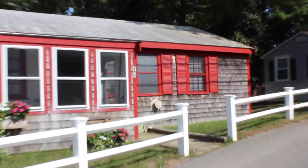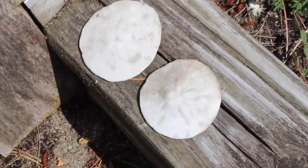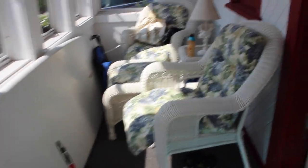Starting with the outside, my cottage is just a small little red and white house with a white fence. These are two little sand dollars. I actually used to have a lot more, but I stepped on them and accidentally cracked them.